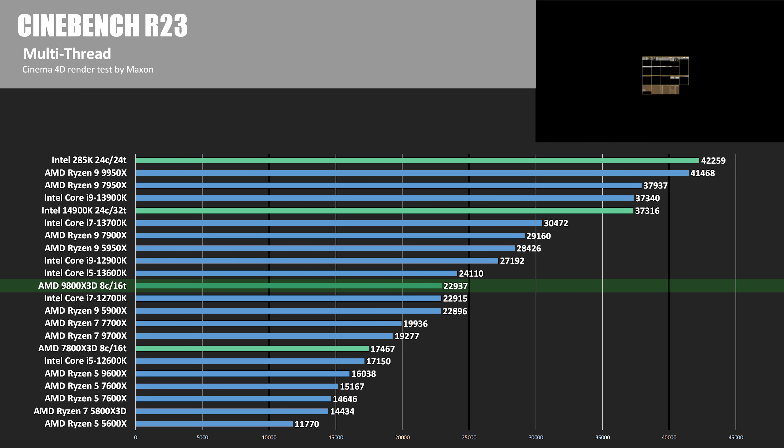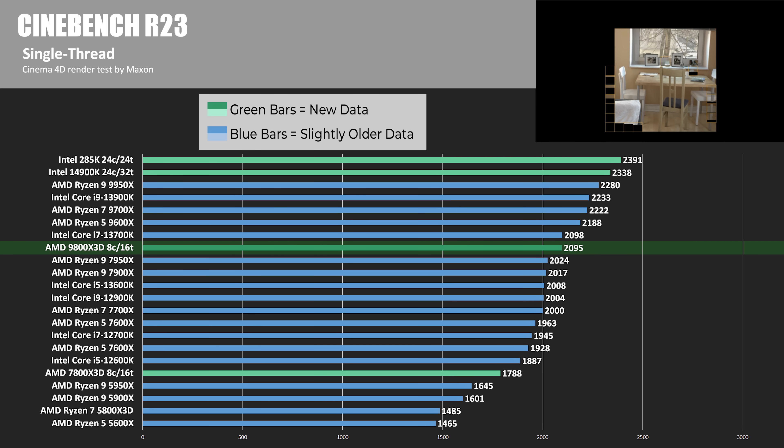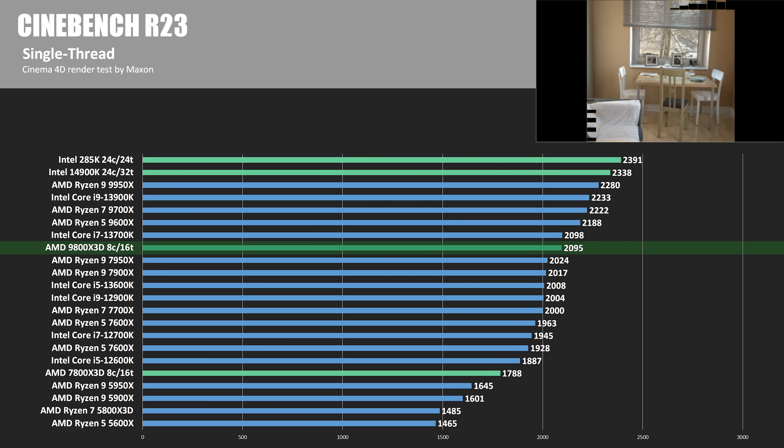Moving on to the benchmarks, starting with compute — aka raw CPU performance. First up is Cinebench R23 multi-thread. Please note that where possible I've supplemented these charts with legacy data to provide a broader frame of reference. Next is Cinebench R23 single-thread, where alongside the results for the four main CPUs tested, I have numbers from reviews done in the past few months. Note that those results don't include more recent Windows updates, CPU microcode adjustments, etc., and they won't be included in the summary comparison at the end.